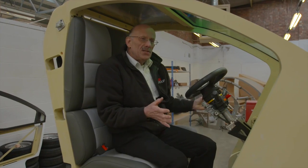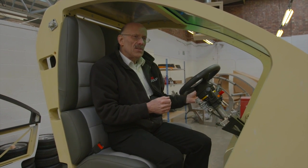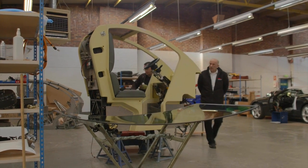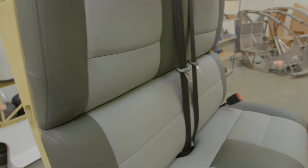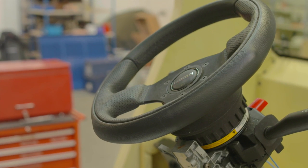This is the autonomous pod — it's tiny. It's only 1.4 meters long, about half the length of a Smart car. It needs to be that size because it's going to be used on the pavements in Milton Keynes. During the development phase, there will always be a safety driver in the vehicle who can take control if necessary.